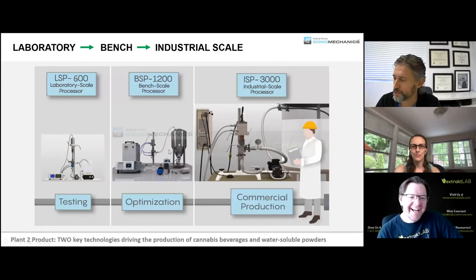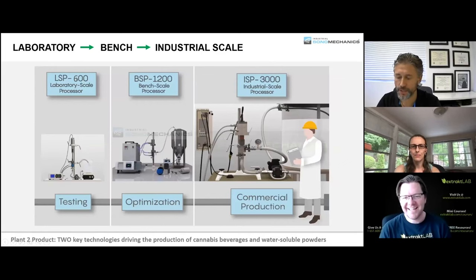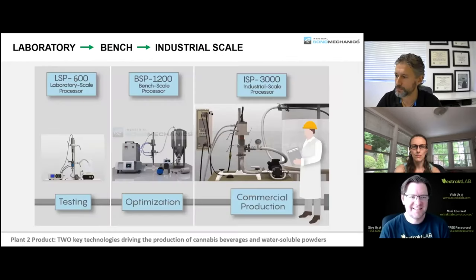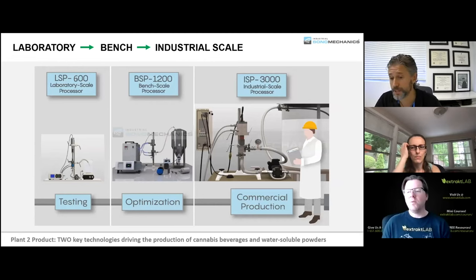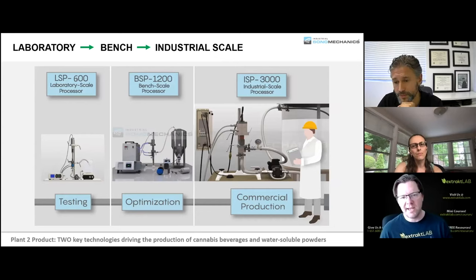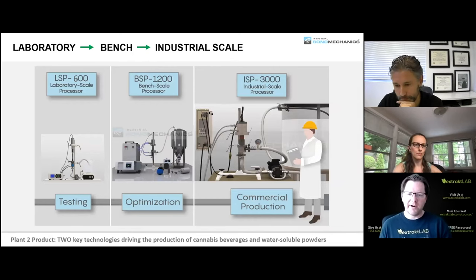When you go from lab to bench to industrial scale, you can expect the same quality of product — just more productivity per unit of time — if the amplitude is kept the same. A common customer question is: what's the difference between a physical processing mechanism and a self-emulsifying system?